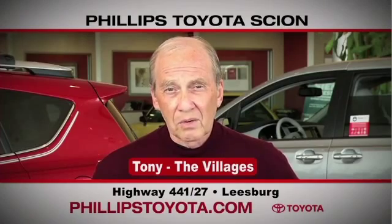Why buy at Phillips Toyota? You're treated like family, the prices are fantastic. The sales people were great — they're professional, they're thorough, they're complete. The way we've been treated, we will continue coming back. By far the best Toyota dealership I have ever dealt with in my life.